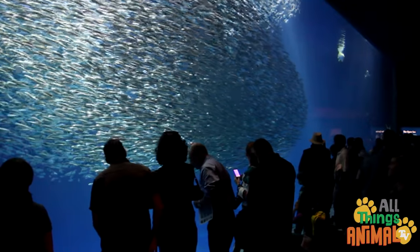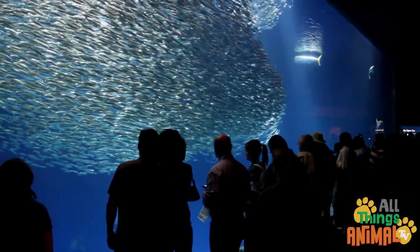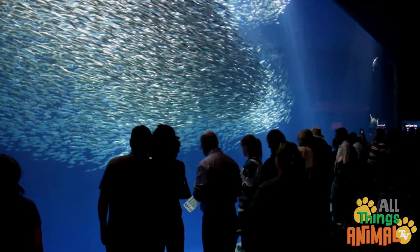These huge groups of fish are called schools. Look at them all move together. That's impressive.